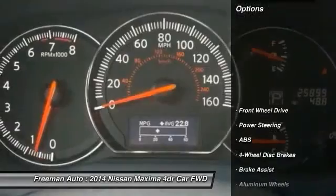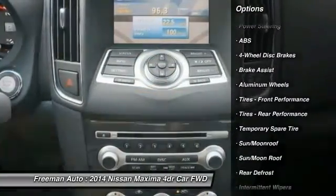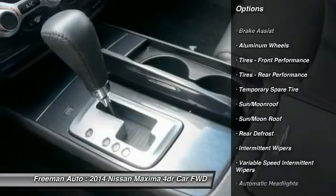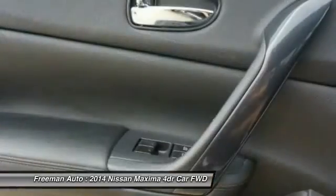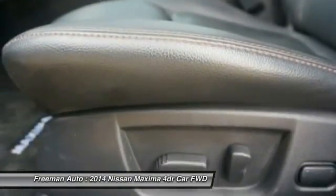Here are some of this vehicle's great options: stability control, steering wheel audio controls, keyless entry, power passenger seat, traction control, anti-lock braking system, Bluetooth, moonroof, power steering, and driver airbag.